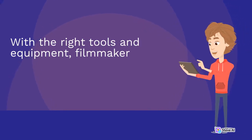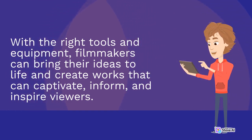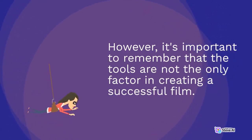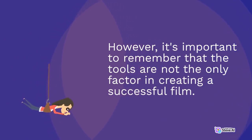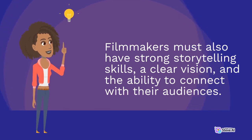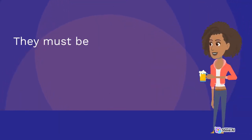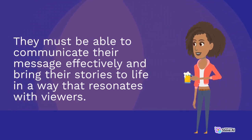With the right tools and equipment, filmmakers can bring their ideas to life and create works that can captivate, inform, and inspire viewers. However, it's important to remember that the tools are not the only factor in creating a successful film. Filmmakers must also have strong storytelling skills, a clear vision, and the ability to connect with their audiences. They must be able to communicate their message effectively and bring their stories to life in a way that resonates with viewers.